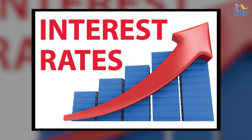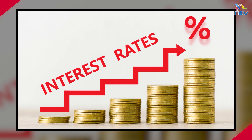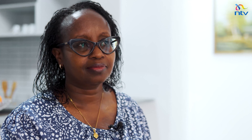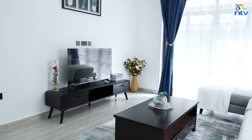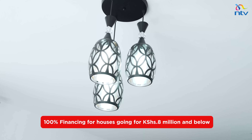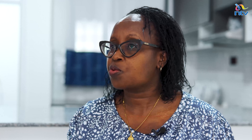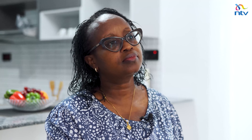My name is Stella Karoki, Product Manager for Mortgages and Secured Loans at ABSA Bank. We are focusing on affordable housing — the interest rate is at 9.5%. For companies with an MOU with us, where repayment is checked from source, the rate is at 9%. This is a fixed rate and you can stretch your repayment to 25 years, for both purchase and construction. It's the best rate currently in the market.